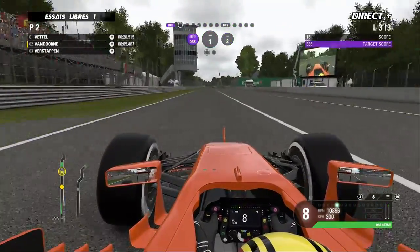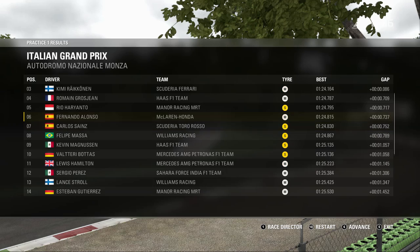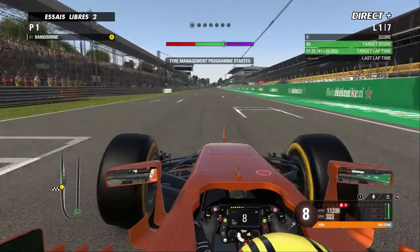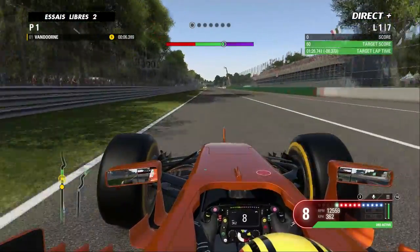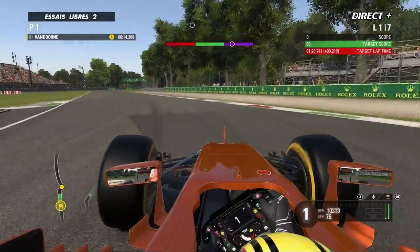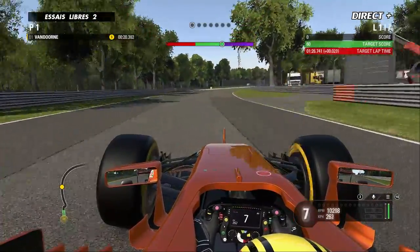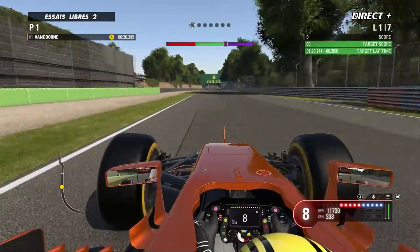À l'issue de cette première séance d'essais libres, c'est Sébastien Vettel avec la Ferrari qui s'est montré le plus véloce. Tout le monde a évolué en pneus soft et en pneus médium. Les McLaren ont toutes deux roulé en pneus médium et sont un petit peu en retrait, ce qui est logique. La stratégie à 3 ou 4 arrêts est ce qui circule dans les paddocks, puisque la piste a été complètement gommée par la pluie de ces 2-3 derniers jours et les pneus sont un peu trop tendres pour le côté abrasif de la piste.